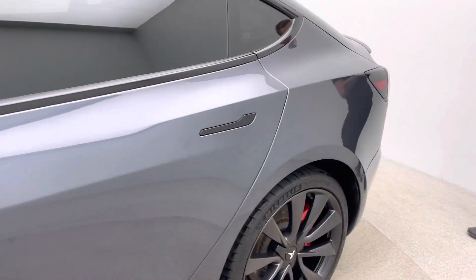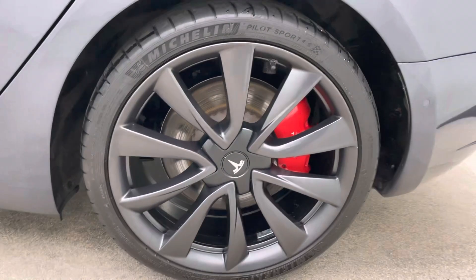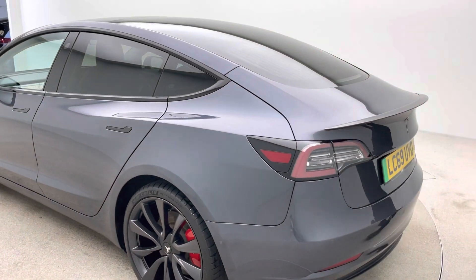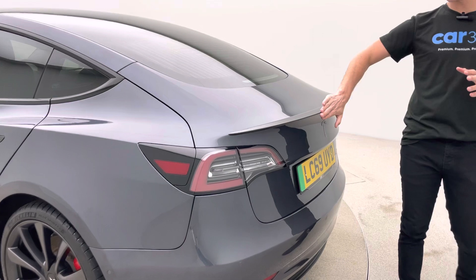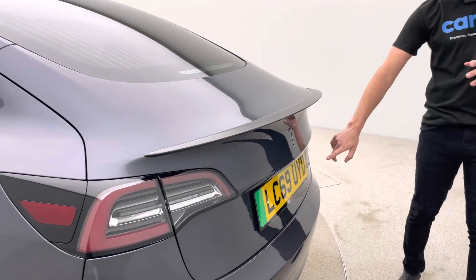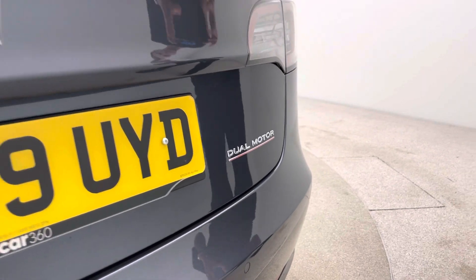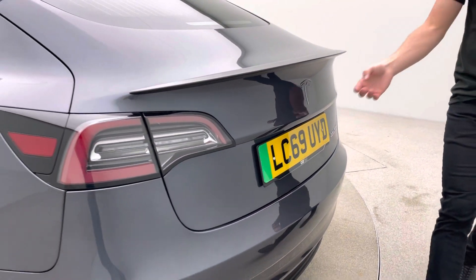Seven day money back guarantee with all our cars. If the car's not right within the first seven days, simply return it to our collection centre for a full refund. Coming back to the performance side of it, there's a carbon fibre effects spoiler and also a little red line underneath the dual motor badge, just to point out that it is the performance model.